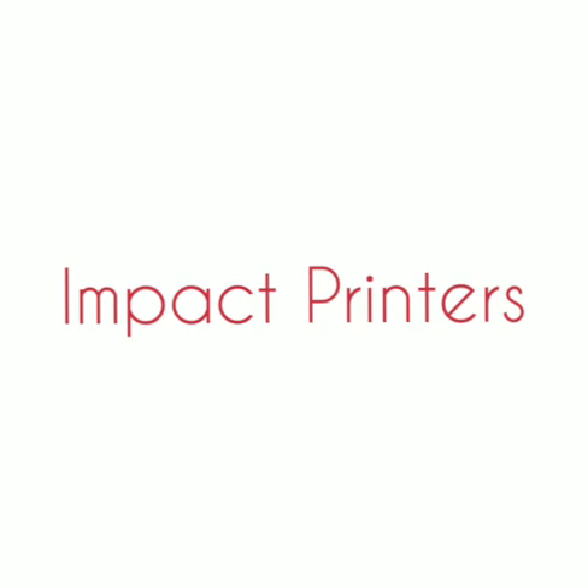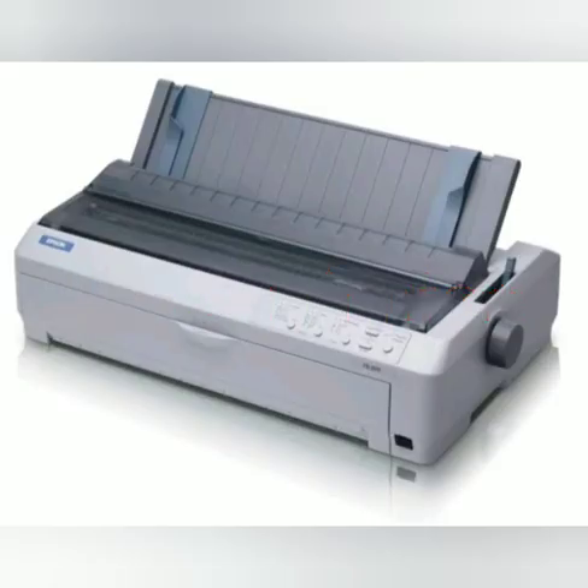Impact printers print by striking hammers or pins on a ribbon. These printers can print on multi-part forms using carbon paper by applying mechanical pressure. Examples include dot matrix printers and line matrix printers. See the diagram — this is the impact printer, like the dot matrix printer.